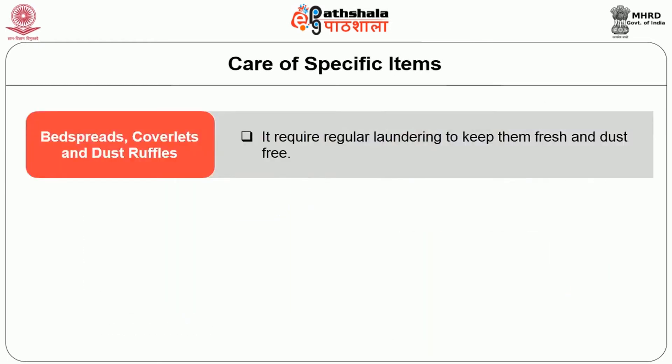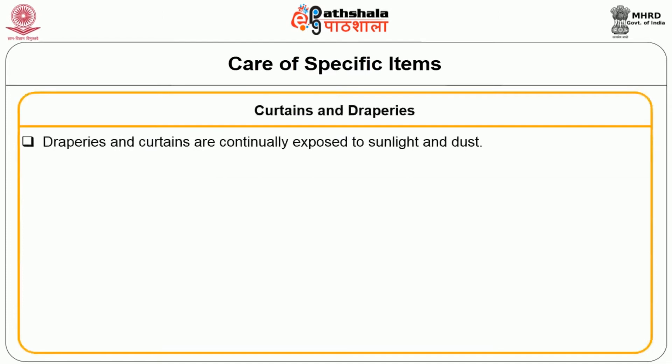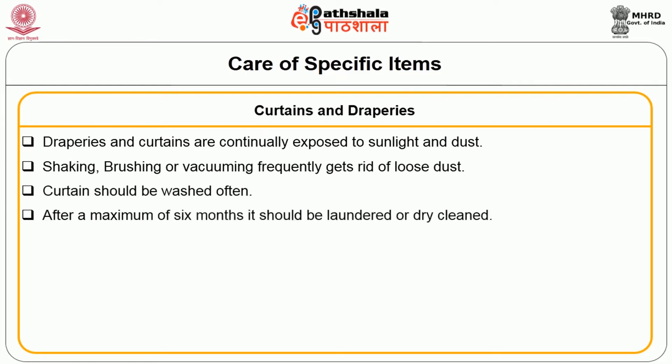Let's have a look at the care of specific items. Bedspreads, coverlets and dust ruffles require regular laundering to keep them fresh and dust free. Draperies and curtains are continually exposed to sunlight and dust; shaking, brushing or vacuuming frequently gets rid of loose dust. Curtains should be washed often. After a maximum of six months, they should be laundered or dry cleaned. Lined curtains, velvet and tapestry should be dry cleaned.